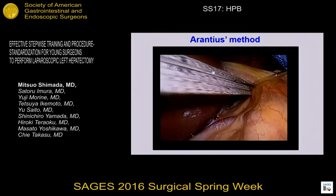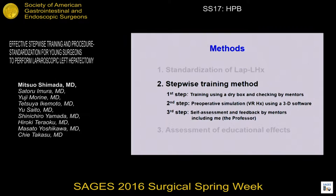Next is our step-wise training method. The first step is training using a dry box. The second step is preoperative simulation. And the third step is self-assessment and feedback after practicing in the OR.